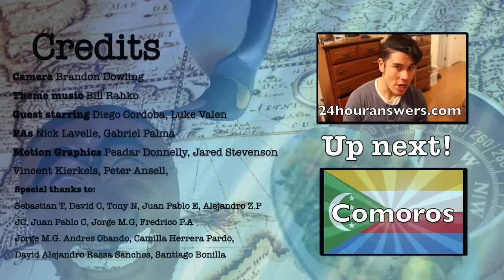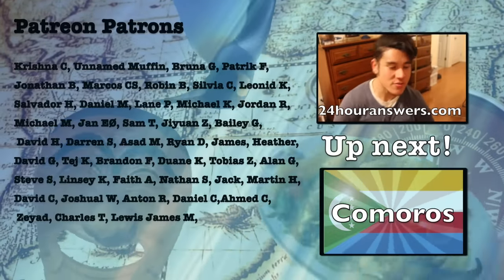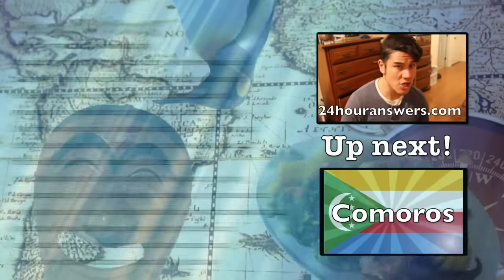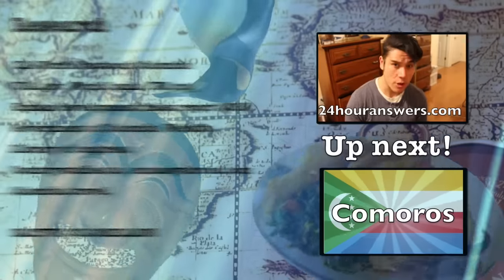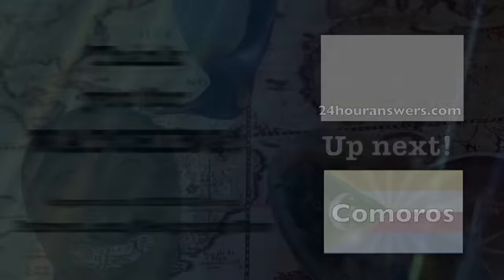Hey Geography Peeps, a quick shout out and thank you to 24HourAnswers.com. They are our first sponsor and this video was sponsored by them. They are a great homework help and tutoring website — most of the people on their website have at least master's degrees and it's typically much cheaper than other tutoring websites. Check them out at 24HourAnswers.com. They are helping out Geography Now. There's a promo code in the description box below for a discount.